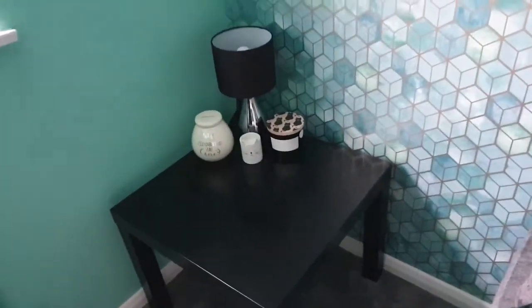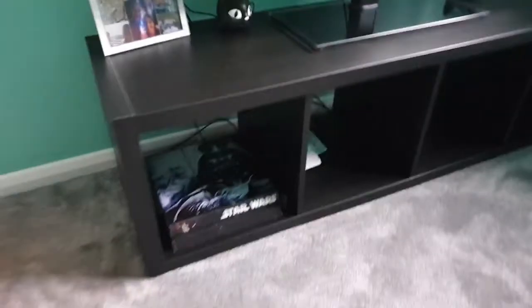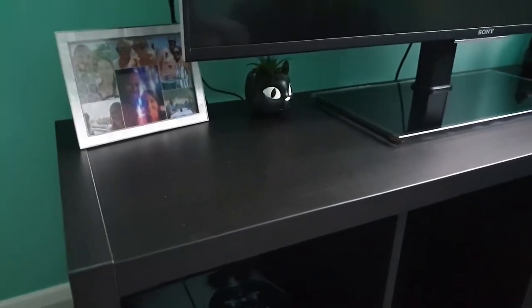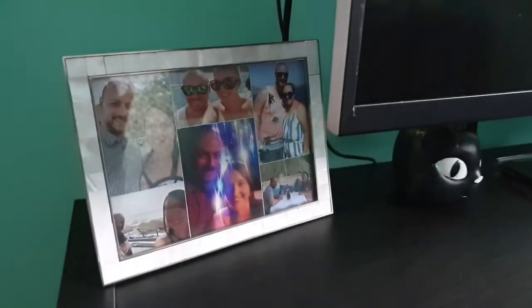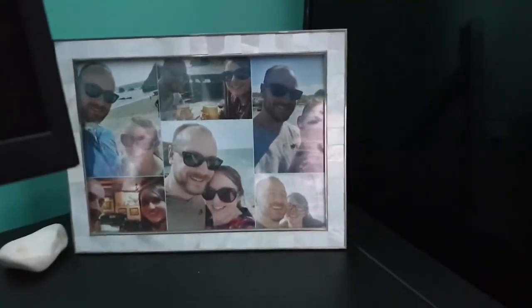We have a TV here that we need to get rid of, and then the TV that used to be downstairs is up here now for Matt's PlayStation. He's got this really cool Darth Vader skin on it — that's his old PS4; he's got the PS4 Pro downstairs. Either side of the TV we've got photo frames — on one side are pictures from when we went to Santorini, just made into a little collage, and on the other side are pictures from when we went to Cornwall.